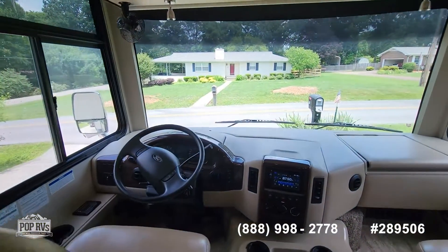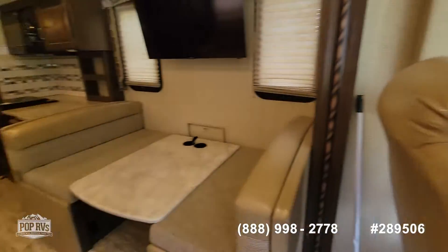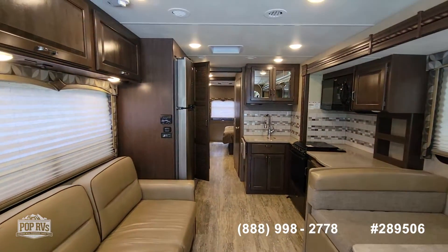This unit only has 18,000 miles on it — a 2017 Thor Hurricane.